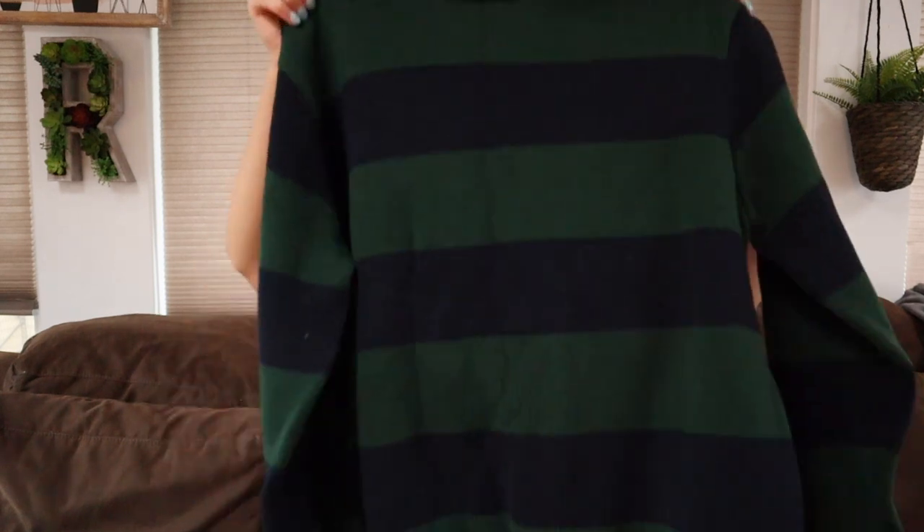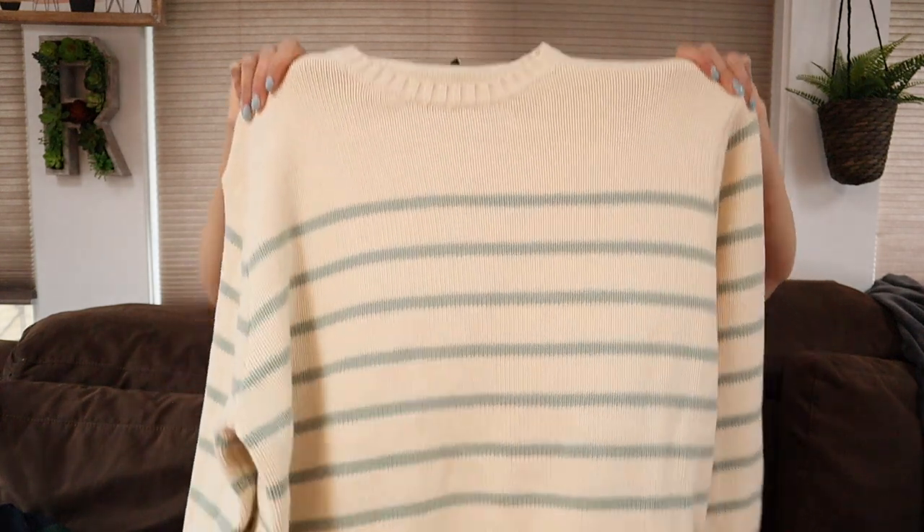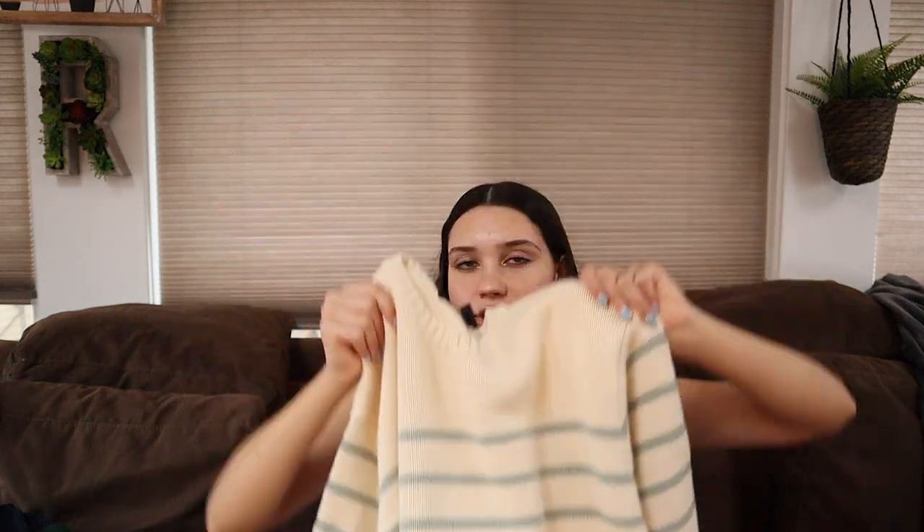I got this adorable sweater called the Tate sweater — I've been wanting it forever. It's navy and green. I also got another very similar sweater except this one's cream with some sage stripes, and it is so cute. I already tried it on and there are so many ways to style it.